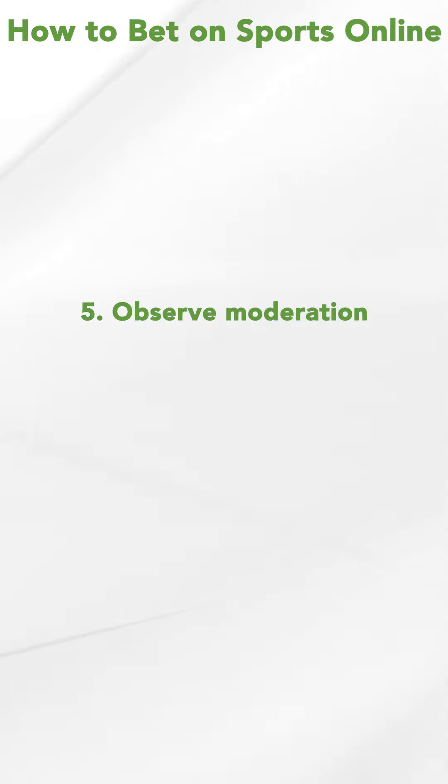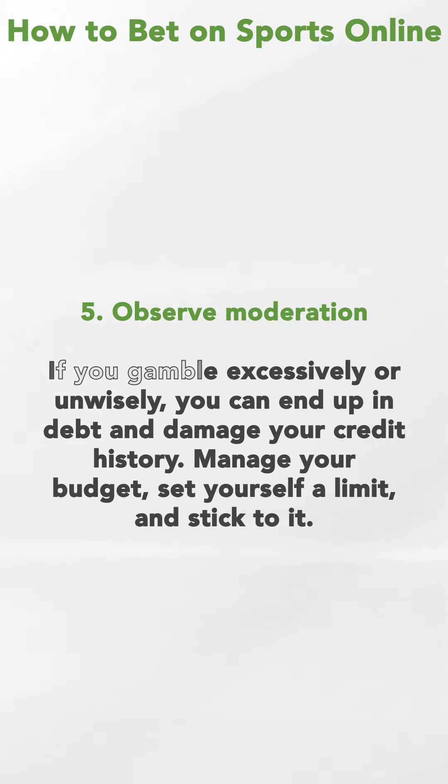Number five, observe moderation. If you gamble excessively or unwisely, you can end up in debt and damage your credit history. Manage your budget, set yourself a limit and stick to it.